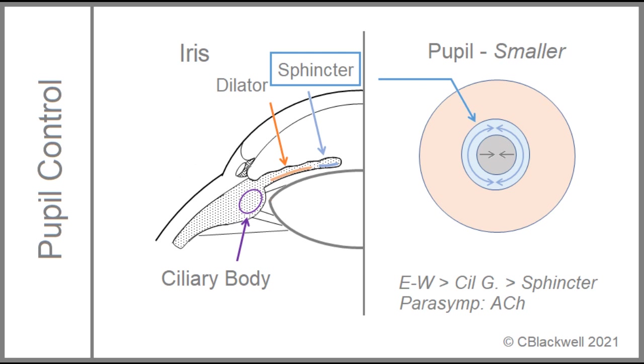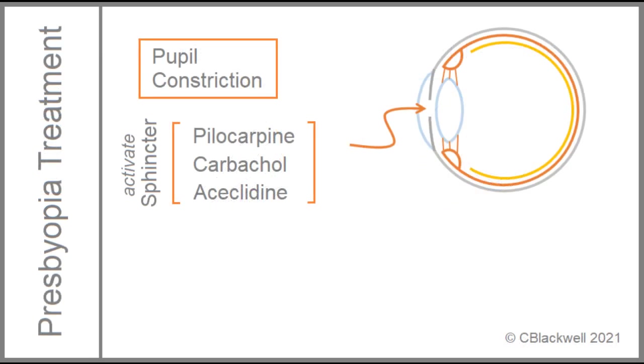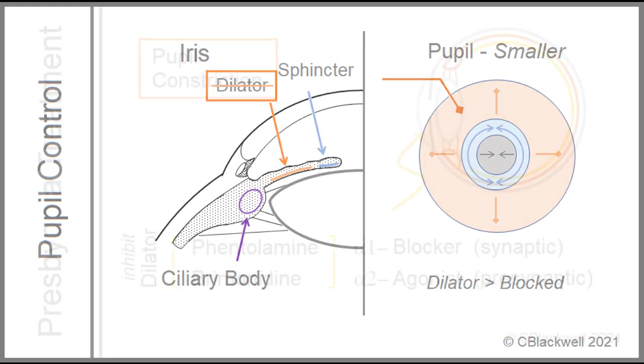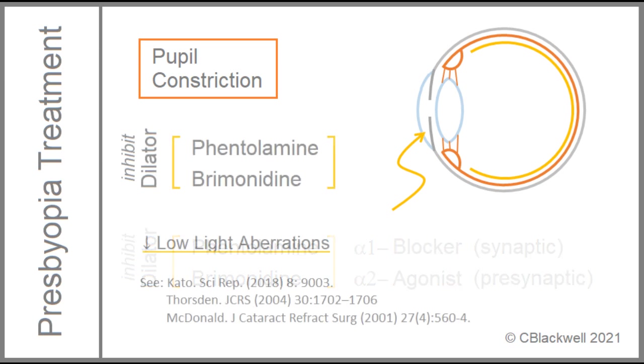Translating that to medications, option one is sphincter activation. The three main cholinergic agents — well known from glaucoma treatment — are the headliners in this category. Option two is agents that block the dilator muscle, leaving the sphincter unopposed. The two main agents that inhibit the iris dilator muscles work on the adrenergic system and have also found use in reducing low-light visual symptoms.